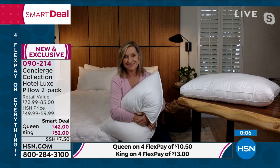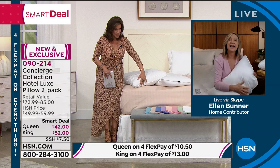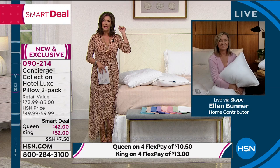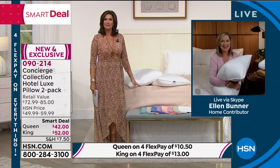They sound incredible and feel incredible. If you're a stomach sleeper, I would go with the plush because you've got that lower profile. If you've been searching for that perfect pillow for years, please get these home and sleep on them. 20 years of doing this and I've never felt pillows like this. You can also wash these — they are washable. Your choice of queen or king: you can choose the plush, the firm, or one of each. Queen: $42, King: $52, and you get two of those.